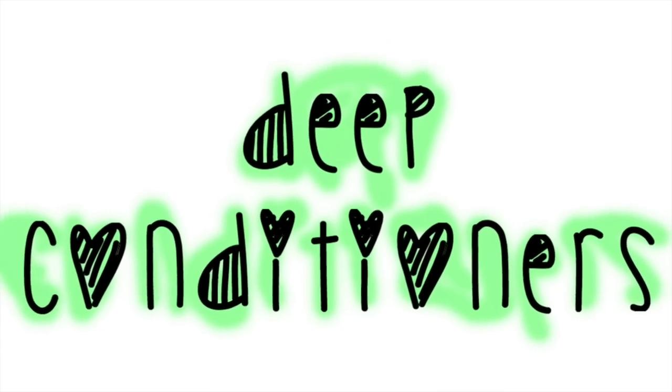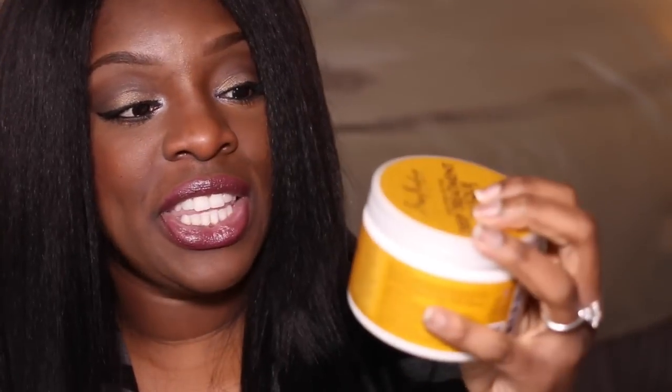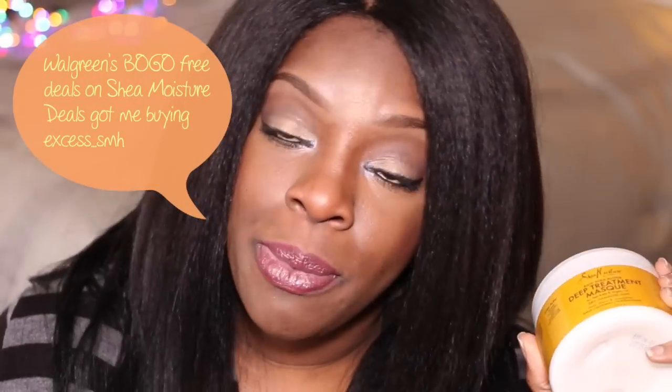Now deep conditioners. What I use for deep conditioning is the Shea Moisture Deep Treatment Mask from the Raw Shea line. I also use the African Black Soap Purification Mask. I love how the thickness and density of this one coats the hair very nicely. However, I feel like both of these products sit on my hair more than they get absorbed and penetrated into my hair. The jury is still out on these. Recently I'm finding I'll use the Tresemme or the Motions with some oils to deep condition instead. I kind of went crazy on a haul, so I have a couple of tubs to use up.